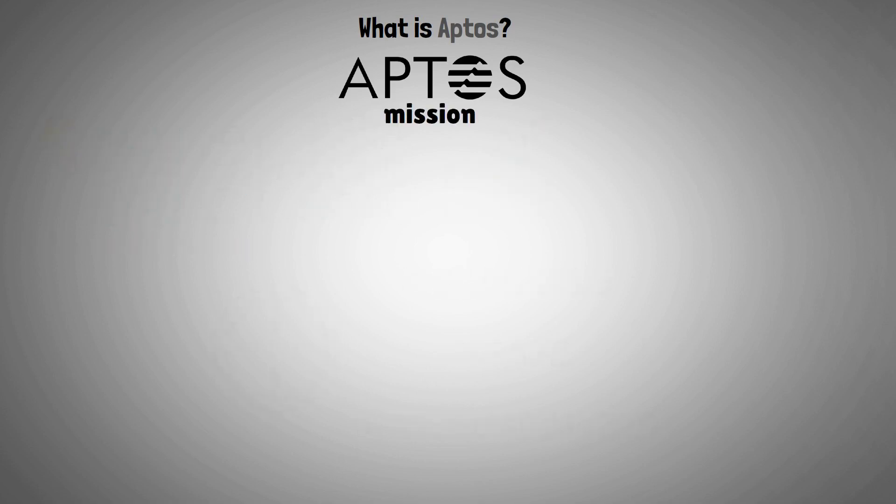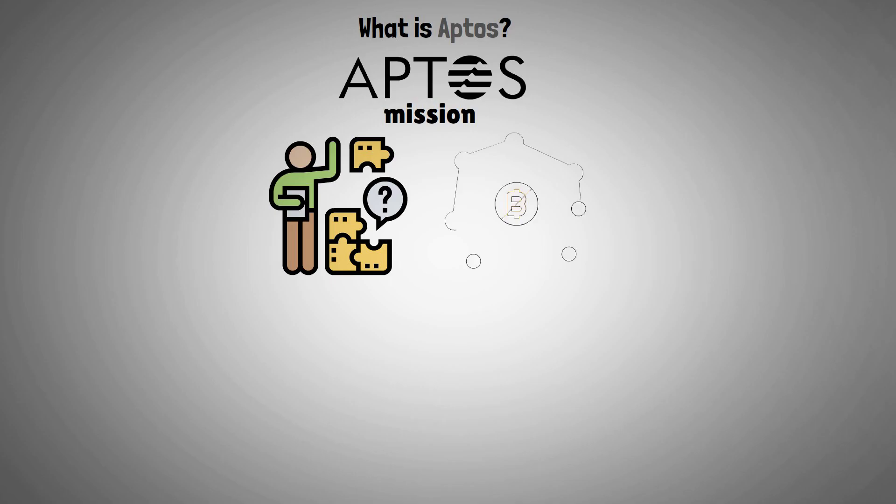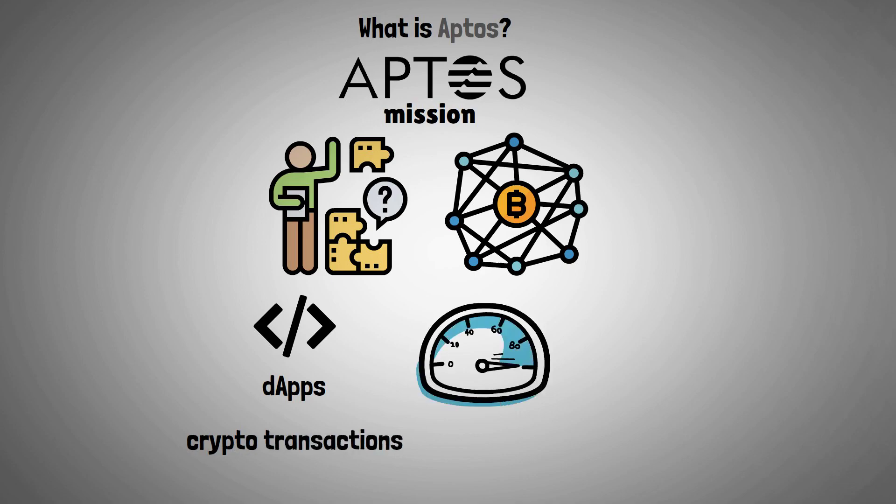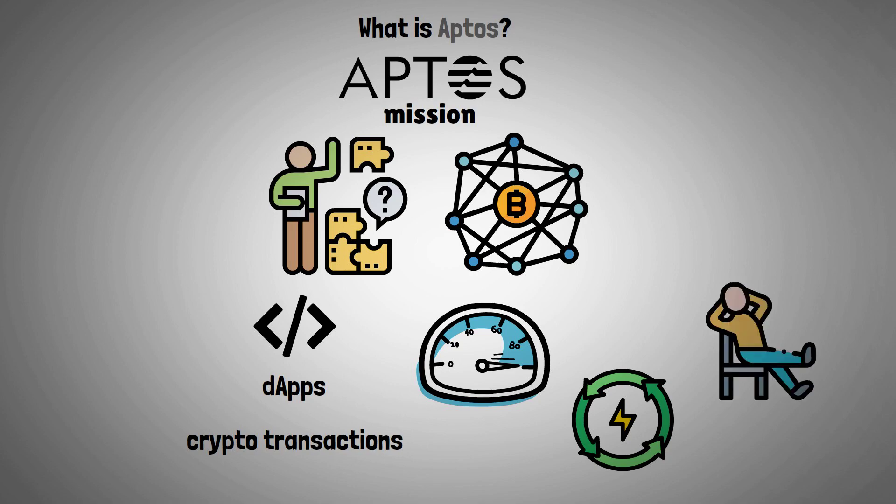Aptos' mission is to solve the problems behind existing blockchains by developing a platform for decentralized applications and cryptocurrency transactions that is lightning-fast, more energy-efficient, and easier to use.